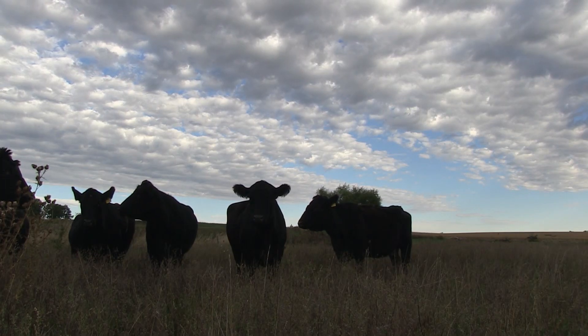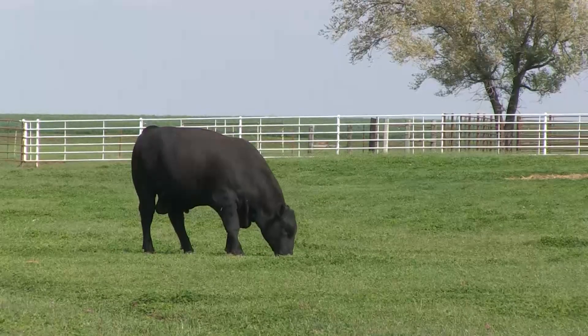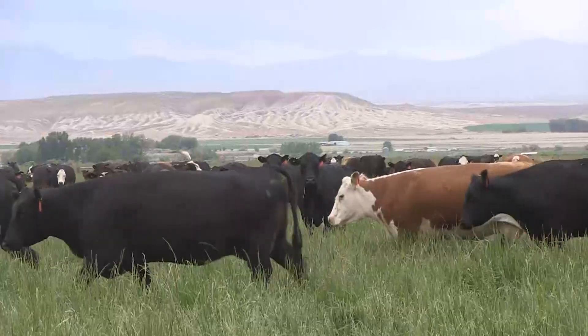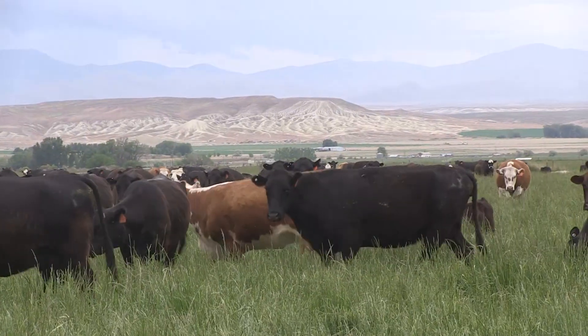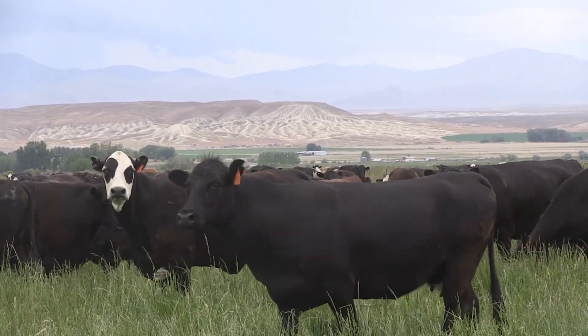It's not apples to apples. That old saying sure rings true when trying to compare the expected progeny differences, or EPDs, of bulls from two different breeds. And that's why the U.S. Meat Animal Research Center analyzes breed differences and provides comparison tools.